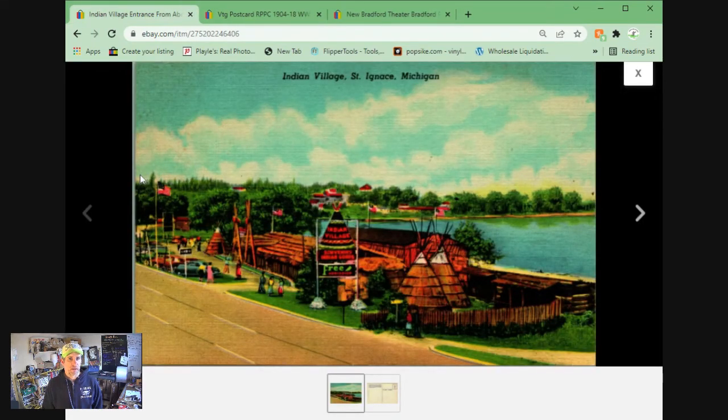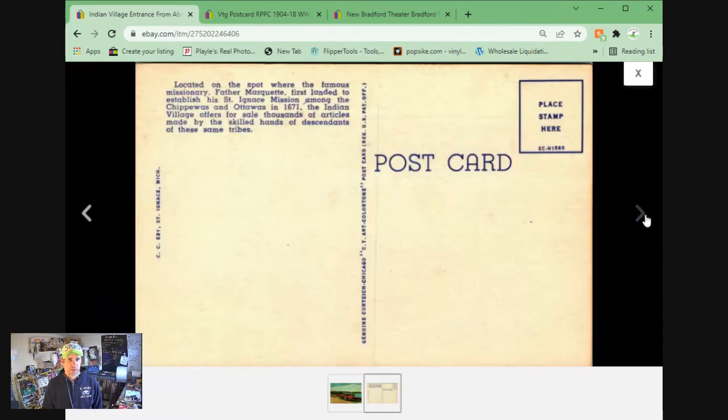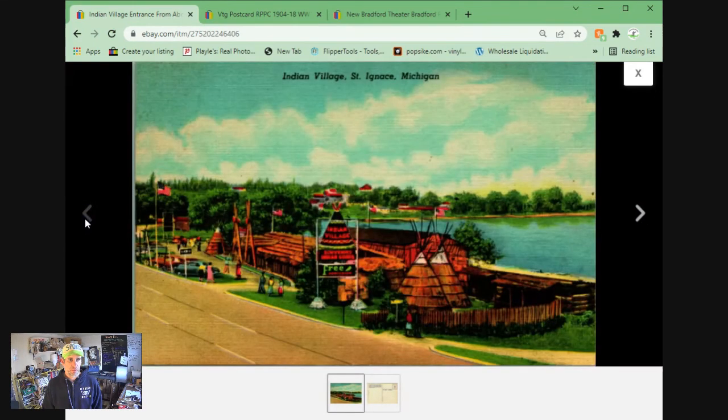We have Indian Village at St. Ignace, Michigan — again, a linen postcard. Sold for $13.45 plus shipping.